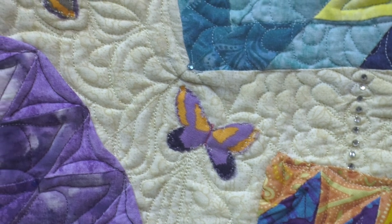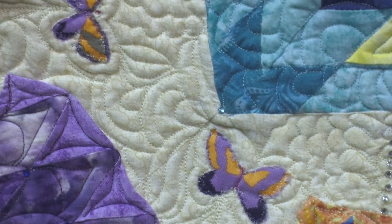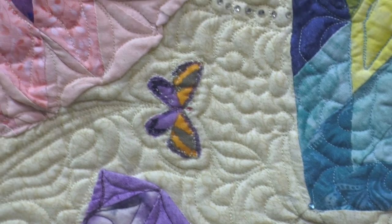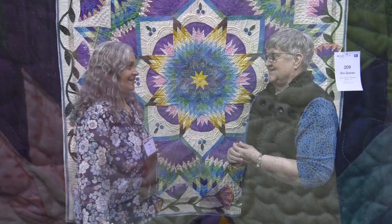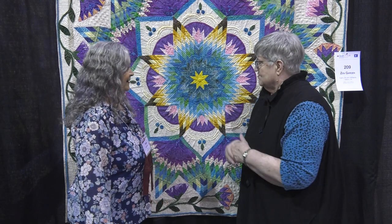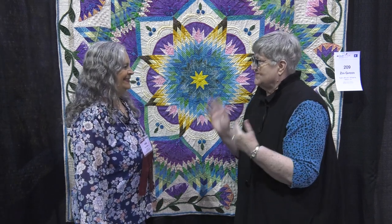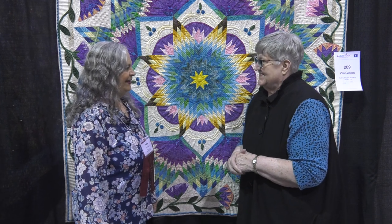I tried it even though I didn't have any instruction from her directly. I would like to have had that, but I didn't want to pay that money for it. Well, it's a beautiful quilt, and it was juried into the show here, and lots of people have gotten to see your work. Thank you.